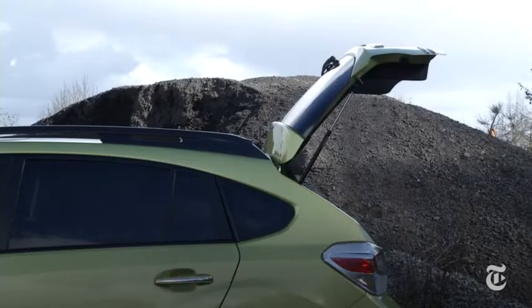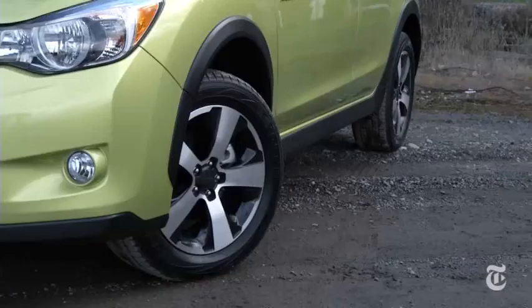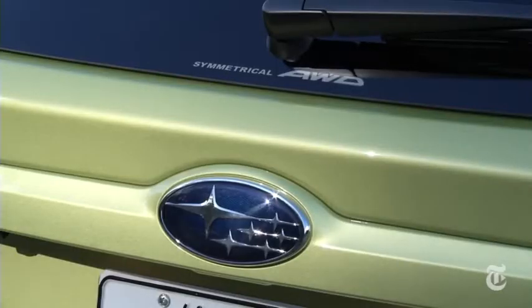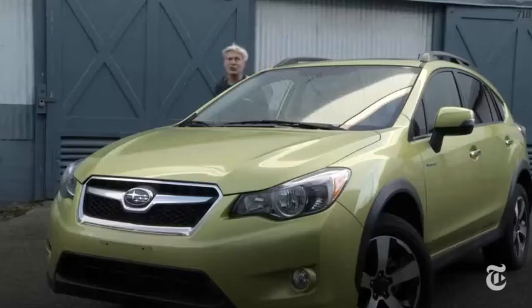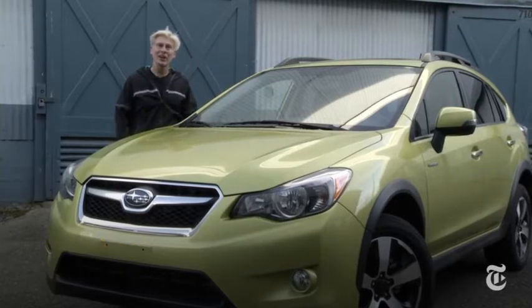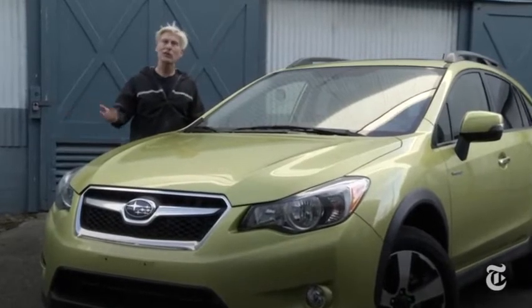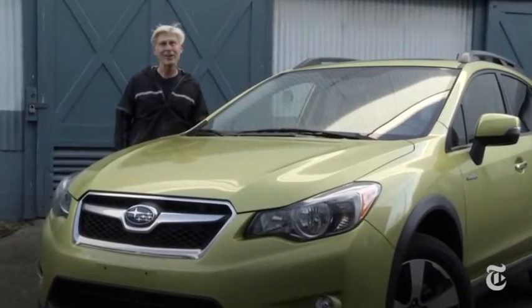Now, Subaru's XV Crosstrek is available with a hybrid powertrain — their first ever — and yes, it still has symmetrical all-wheel drive. Toyota owns 16.5% of Subaru's parent company, Fuji Heavy Industries, so it makes a lot of sense to take a Prius hybrid powertrain and stuff it under the hood of the XV Crosstrek. Except that's not what happened here.